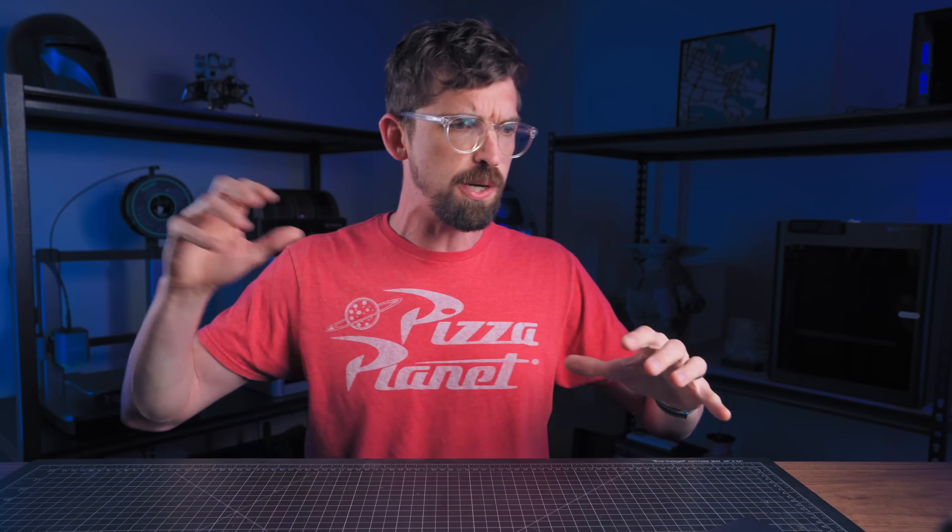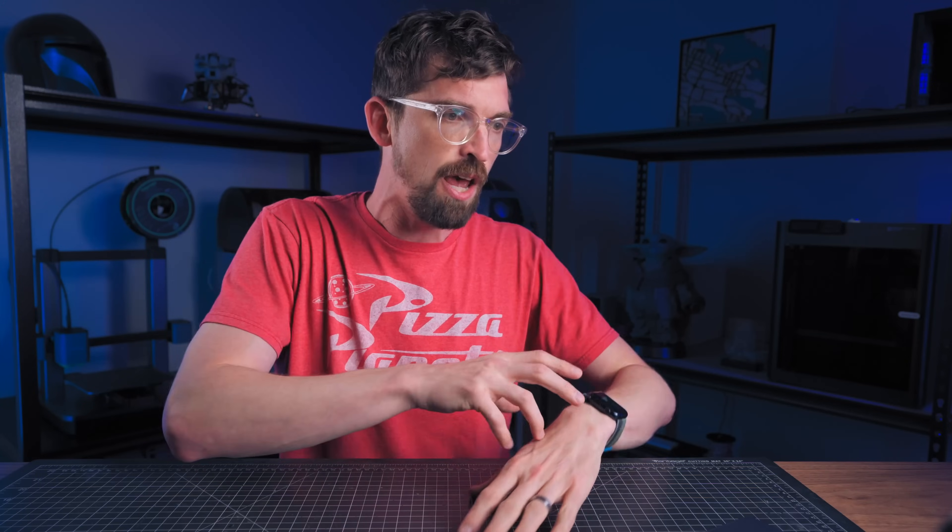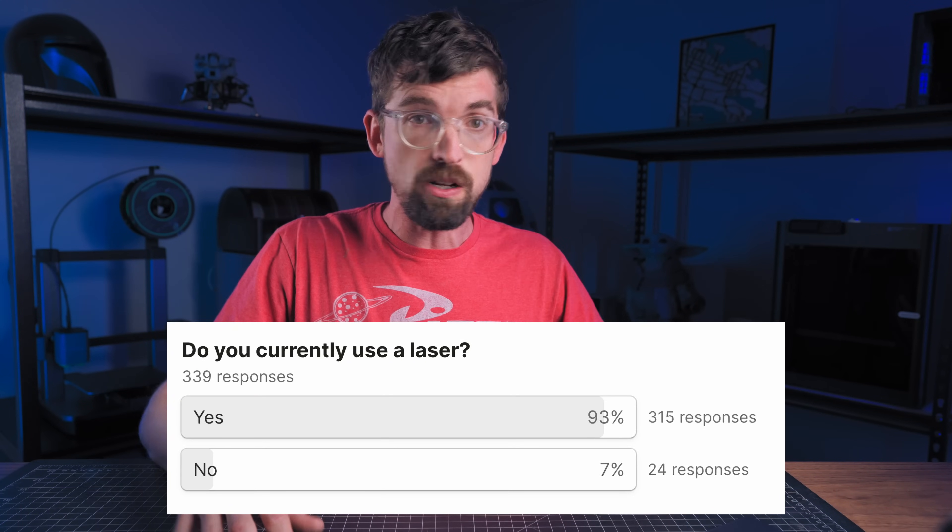About 300 of you guys took this survey. The first thing I wanted to see is if you actually had a laser. This surprised me — about 7% of the people that took this survey don't currently own a laser. So thanks for watching even if you don't own one, and hopefully you'll pick out the one that you like most in the future.